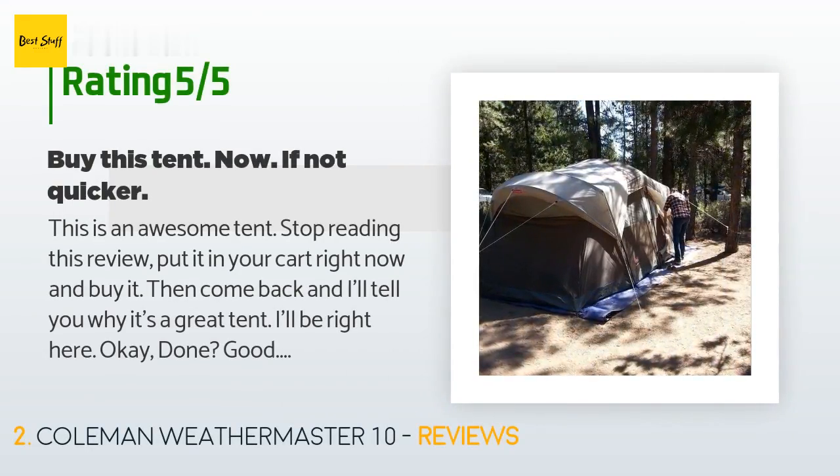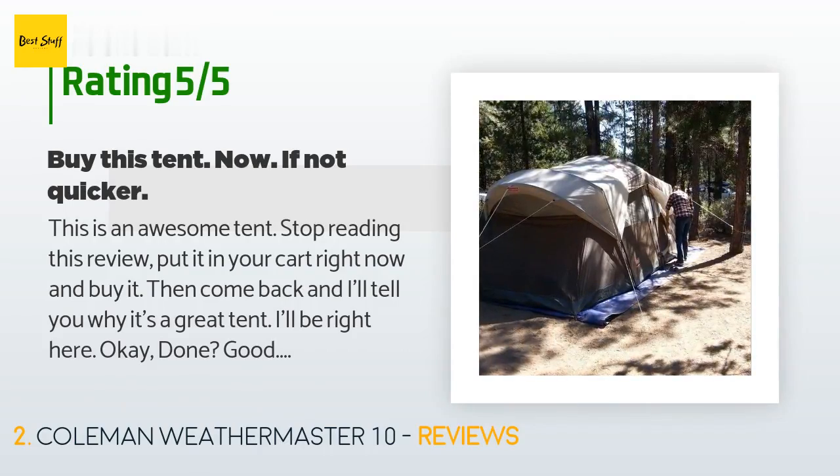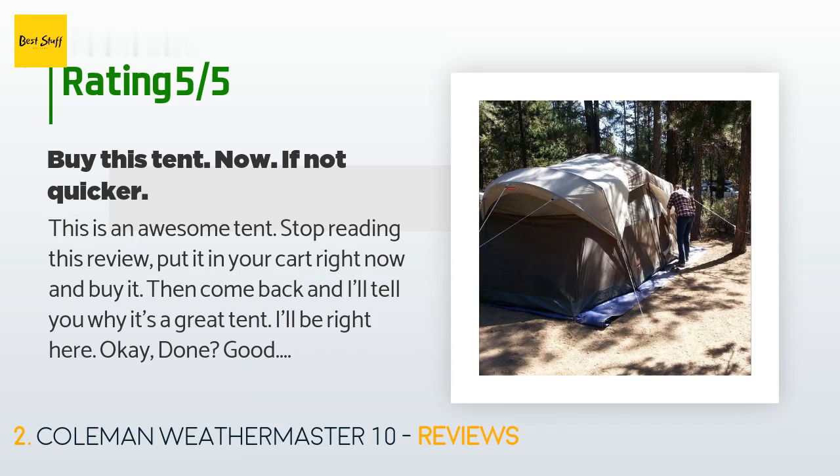A customer said: "This is an awesome tent. Stop reading this review, put it in your cart right now and buy it — then come back and I'll tell you why. It's a great tent, full of awesome. It is easy to put up; my wife and I did it in about 30 minutes the first time, closely following the directions in our backyard. It took about 30 minutes to put up."